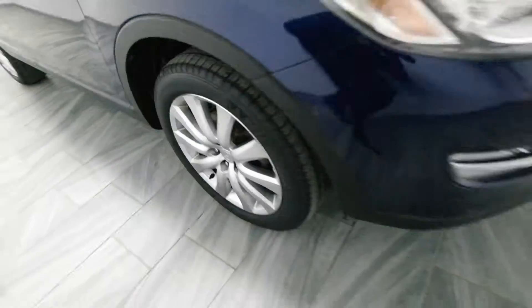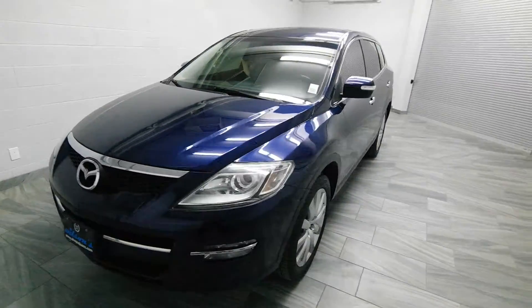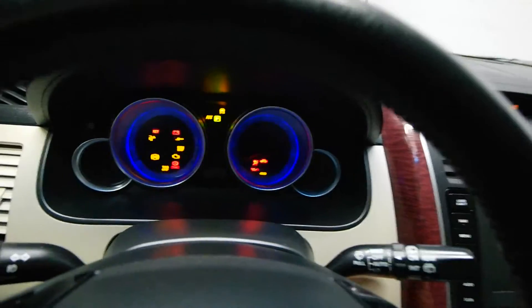Light beige leather interior. Rear AC. And a DVD player. Alloy rims. Memory powered seats. Keyless start.